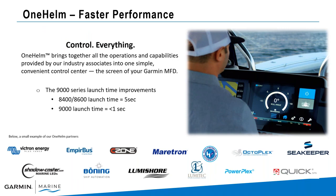Control everything. OneHelm brings our partners in the industry to create connectivity to our devices and control them through the Garmin chart plotters. With the launch times when you're opening those applications within the Garmin device, it's about five seconds with the 8600 series, and we're going to be down to less than one second. Much faster start times when you're wanting to control those lights on your vessel.